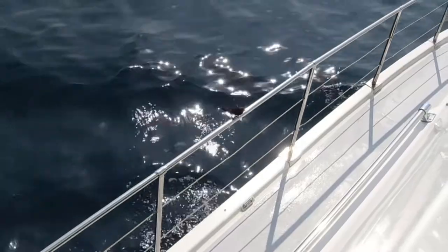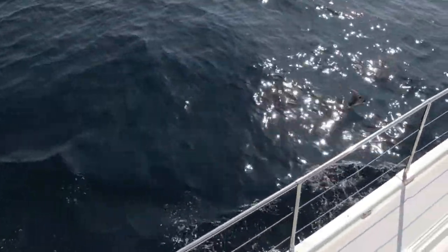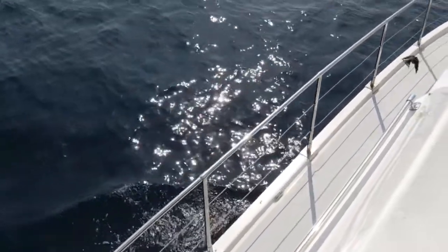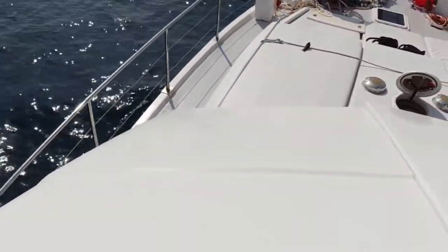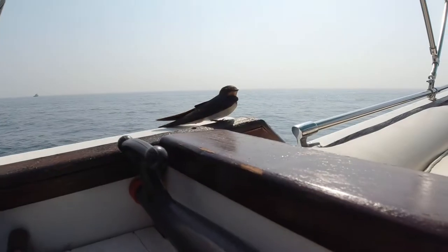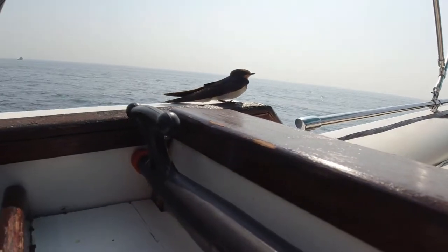We've just had a little swift - or housemartin, we're not sure - land on the boat for a rest. Poor bird must be tired. Just flew off and came back, gone on the foredeck. We have a passenger - this fella's tired, he's joined us today. I don't think he's going anywhere.